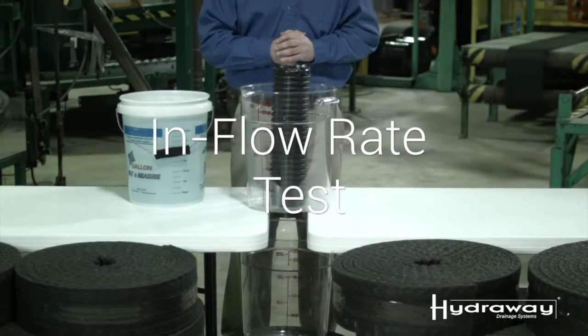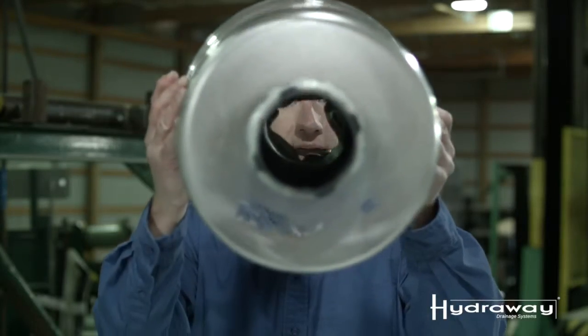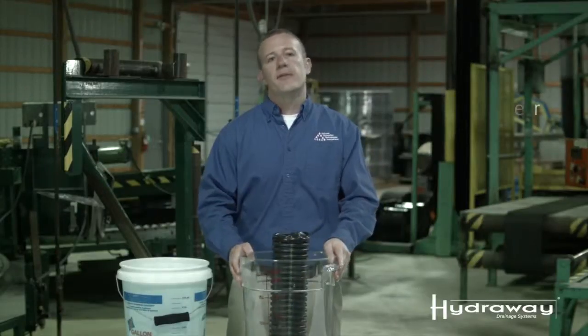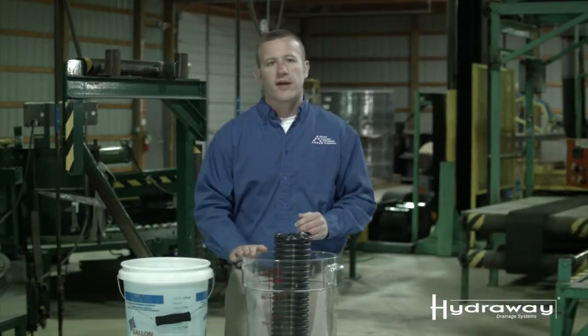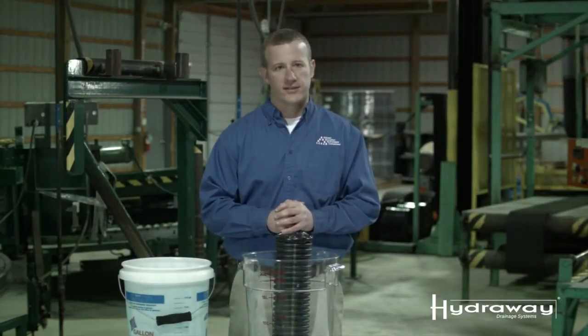I've taken this four-inch perforated pipe and mounted it in a bucket. Water will be coming out the bottom of the bucket. We'll be dumping five gallons of water into this bucket, and when the water gets down to one gallon left, we will then stop the clock on this test.